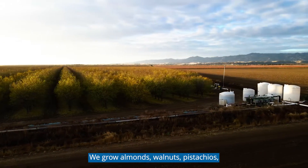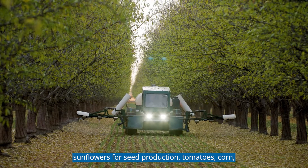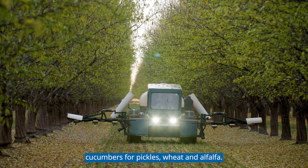We grow almonds, walnuts, pistachios, sunflowers for seed production, tomatoes, corn, cucumbers for pickles, wheat, and alfalfa.